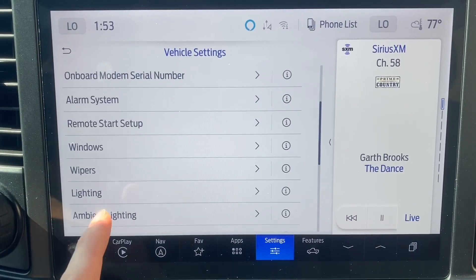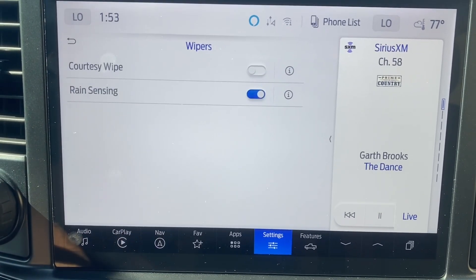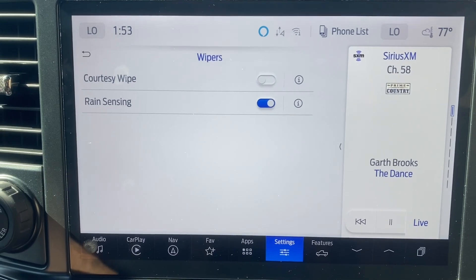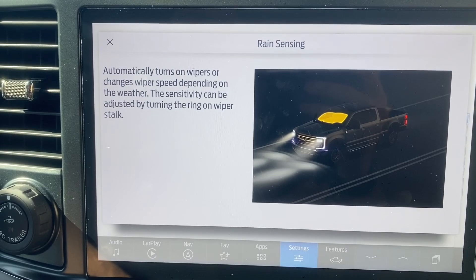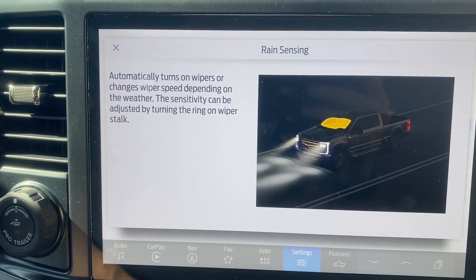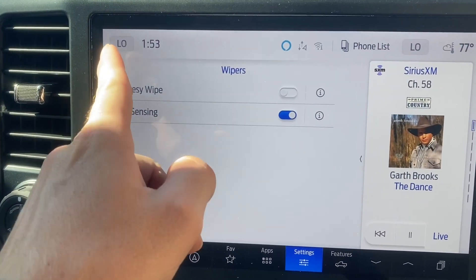Going back, going to Windows. Remote open — I do want that on. Wipers, rain sensing — I do love rain sensing. Courtesy wipe gets old, especially on hot days going against a hot windshield. Rain sensing automatically turns on the wipers or changes wiper speed depending on the weather; water sensitivity can be adjusted by turning the ring on the wiper stalk. This is absolutely amazing, and it's definitely going to be on for the F-350 Lariat welding rig.